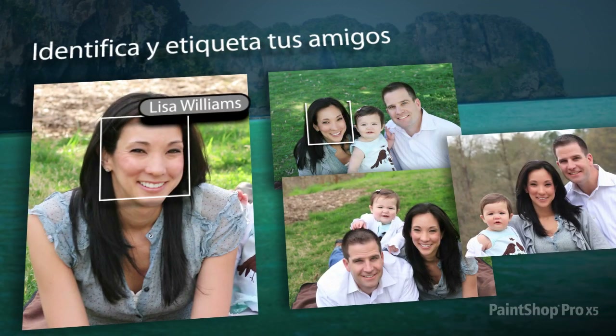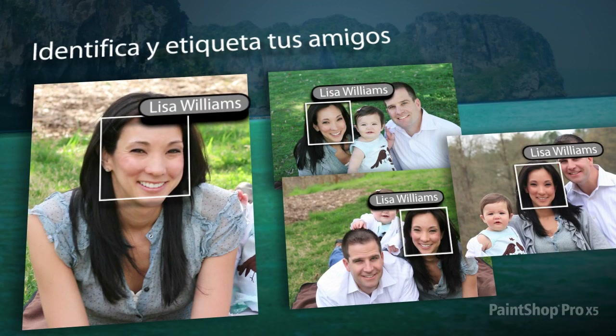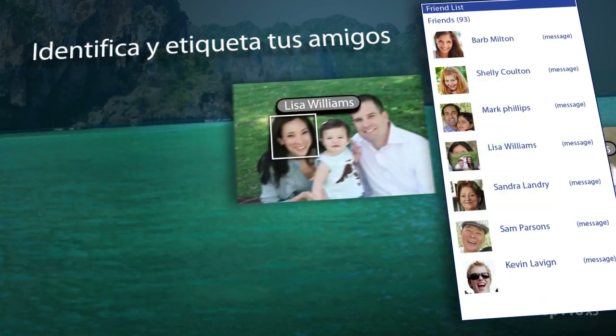Identify and tag individuals in your photos using the new Find People feature, and then easily link them to your friends on Facebook and Flickr.